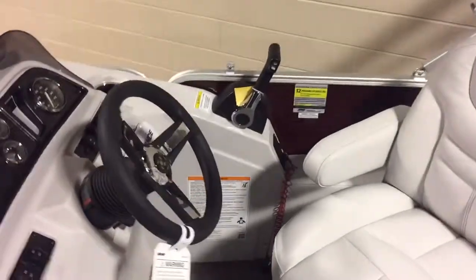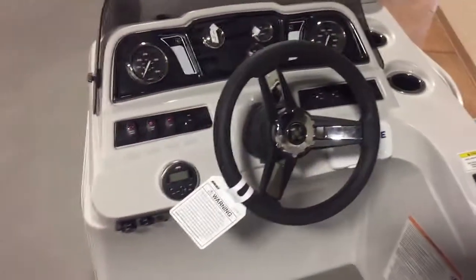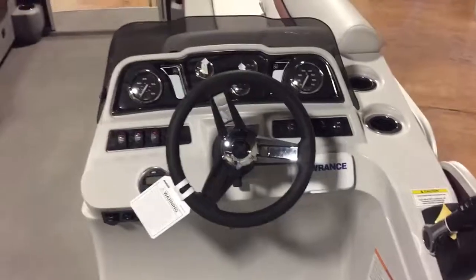The L-shaped seating layout and the upgraded helm chair with fold-down arms are great features. Take a look at the new redesigned helm for Sweetwater here for 2019 — it has a Bluetooth stereo and the Lowrance fish finder.